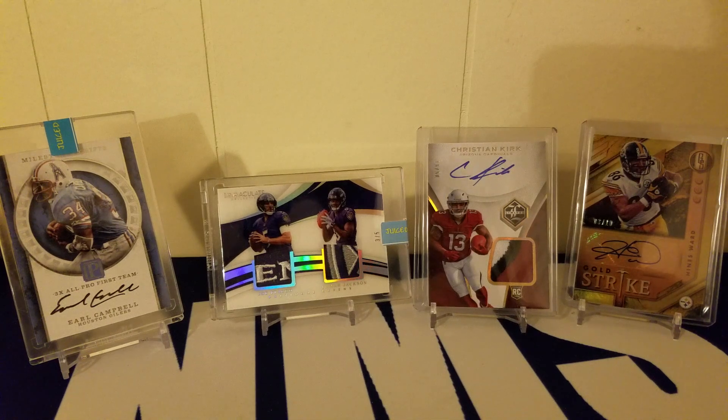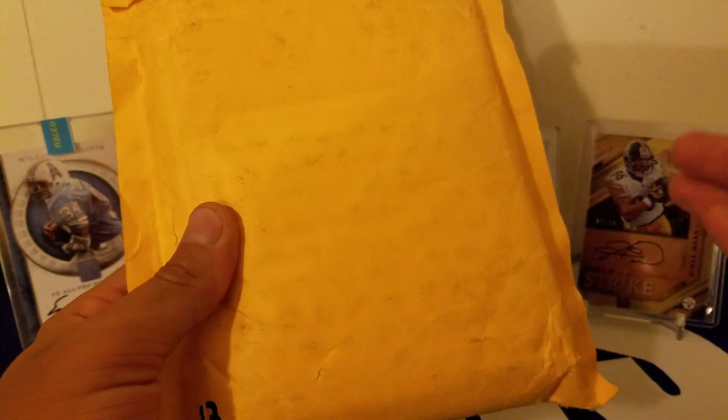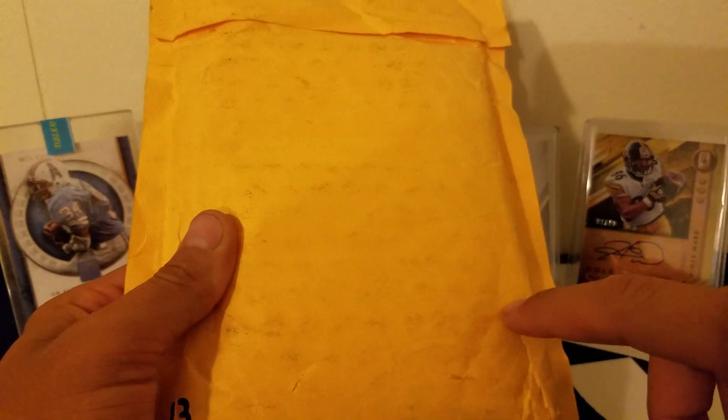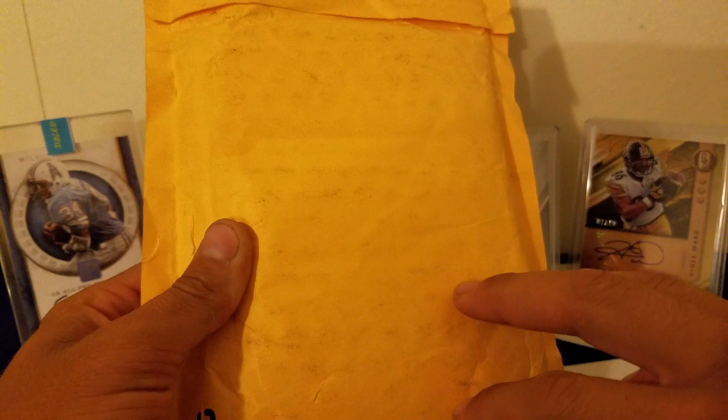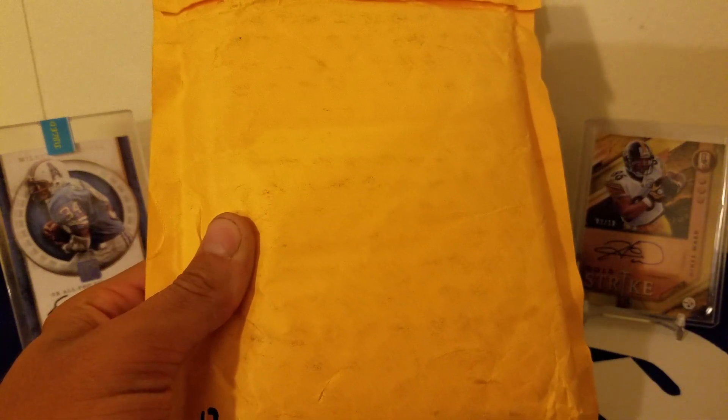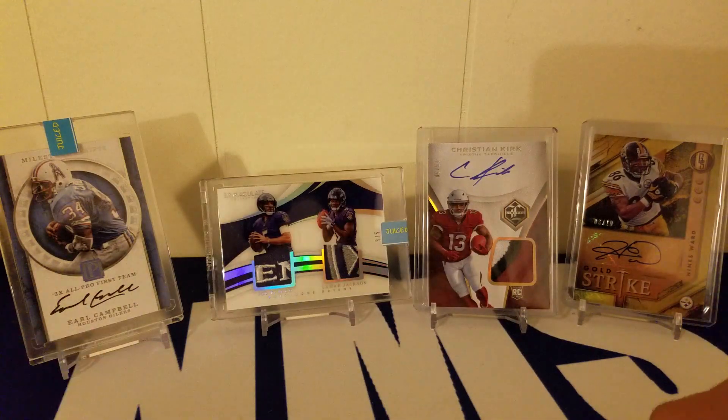What's going on guys, today we're opening something different — we're opening the mystery bubble mailer from Vikings95. This is his mystery repack product. I got this for 30 bucks shipped. There's actually three of these left, so if you like what you see shoot a message on Instagram — I'll leave it below — and you can snag one.